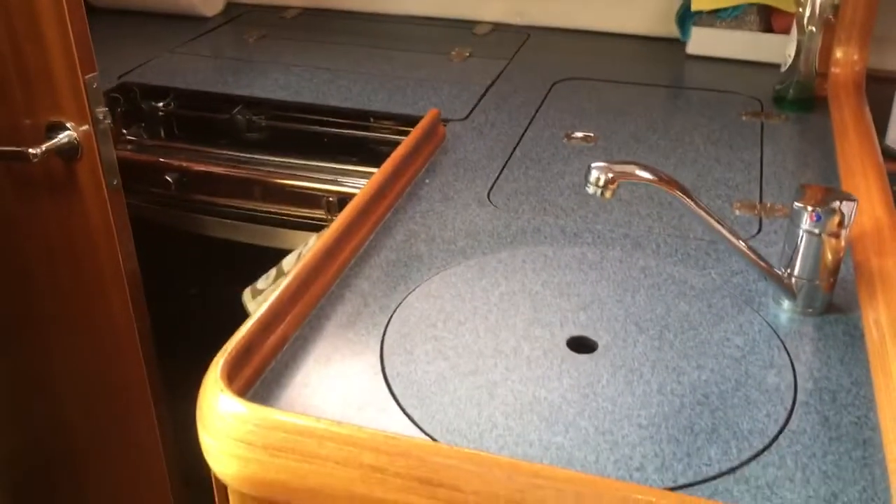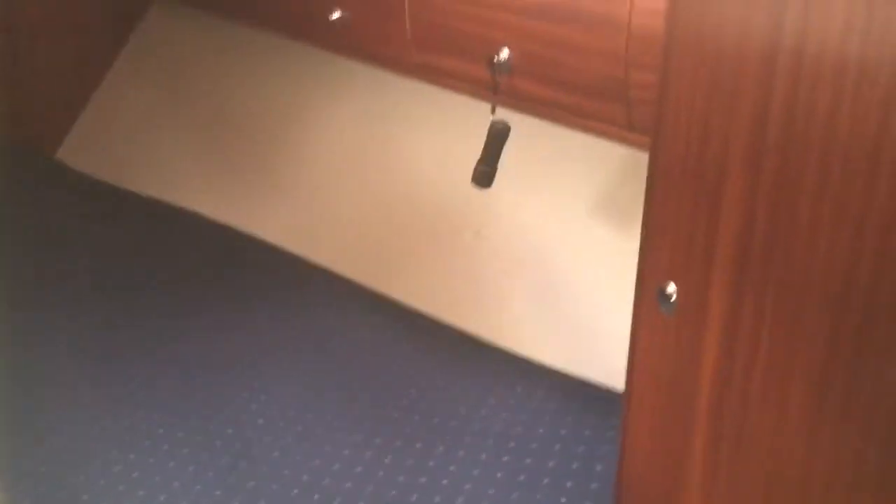We have a galley area on the port side, and then we have a nice sized aft cabin. Storage again throughout, with a nice width on the berth. You also have engine access just there.